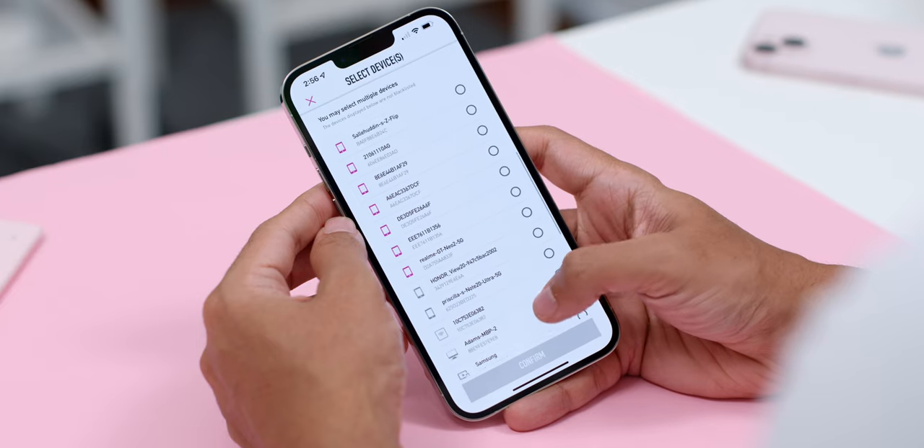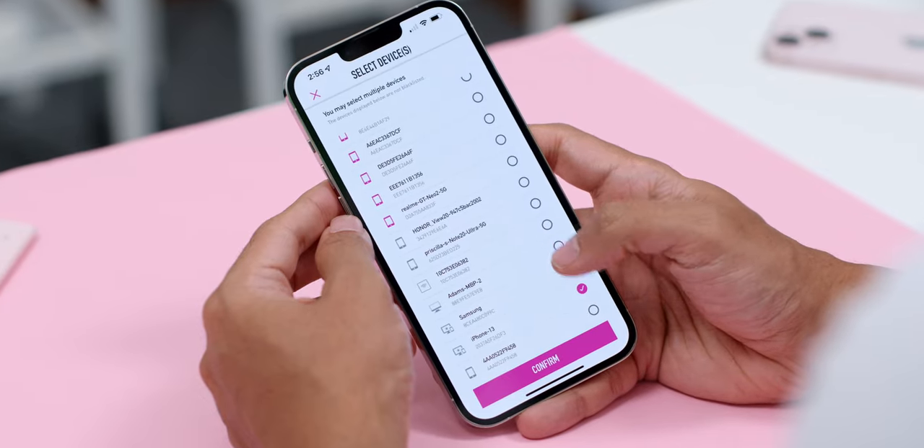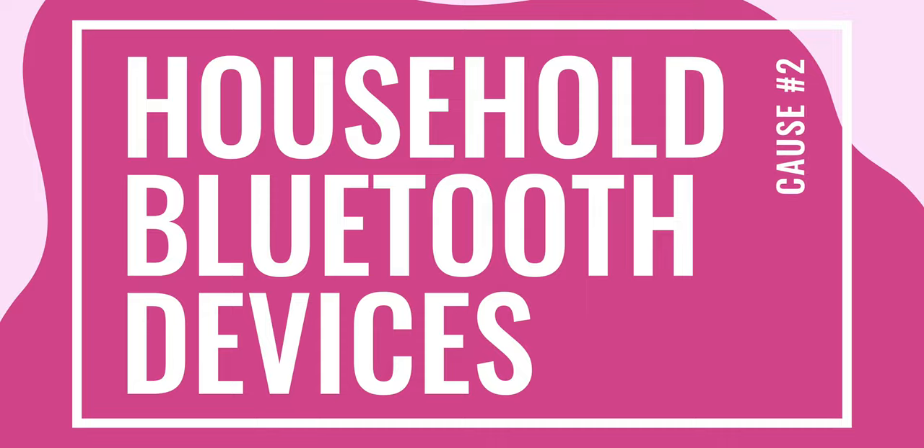And here is a little tip for Time subscribers out there — the Time Internet app can help you manage your connected devices so you can easily connect or disconnect them with just a few taps of your finger.